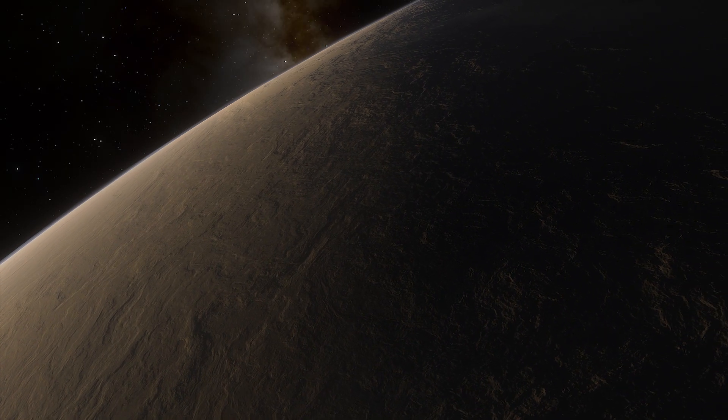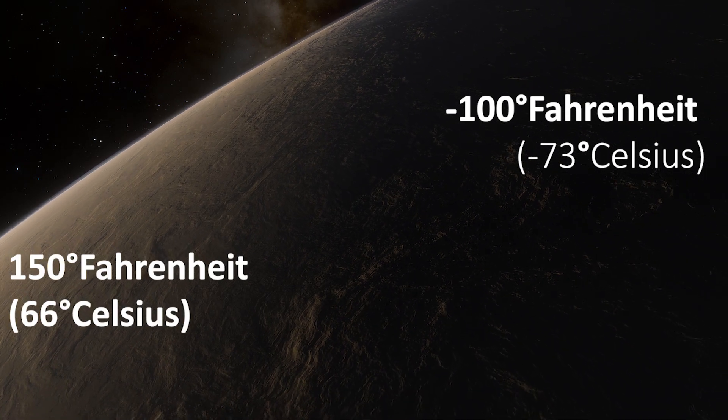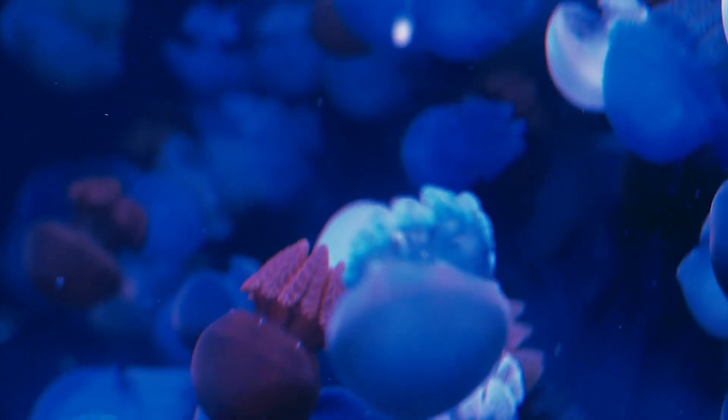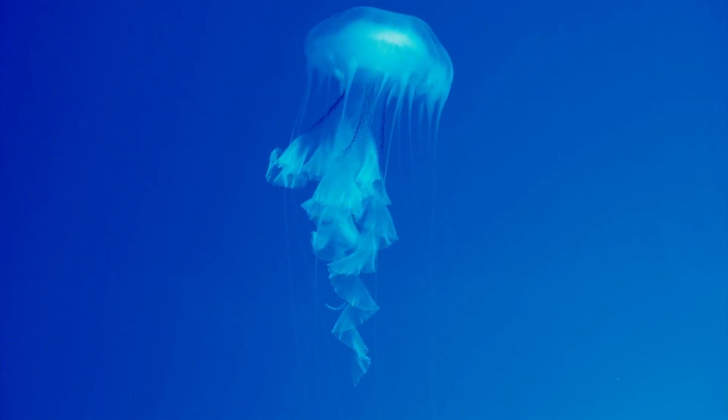Temperatures on the planet could be between about minus 100 degrees Fahrenheit and 150 degrees. Finding water around an exoplanet is really exciting because water is the key ingredient for life as we know it.